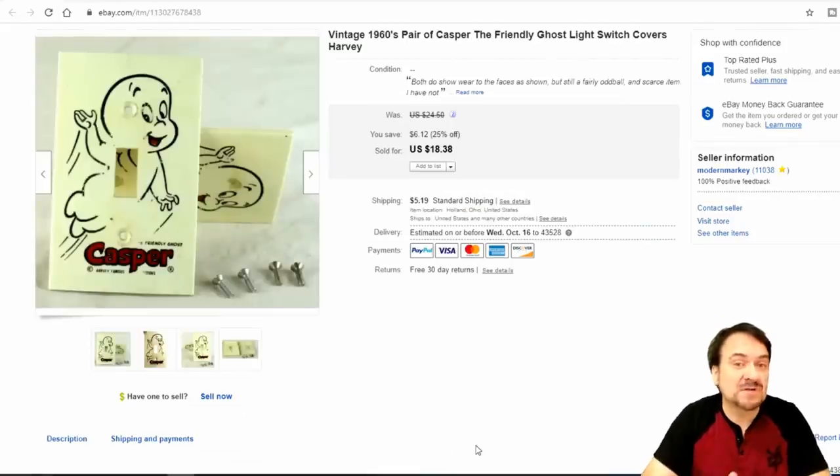Now here's one for Dom, Primetime Treasure Hunter — I love a lot of the comic book related stuff. These were actually taken off of a wall, if I remember right, in a kid's room in a 1970s house that was going up for auction. Just a perfect example: they have wear, they have some issues, and they have the original screws. I took $14.50 on these, and I have a quarter into each of these.